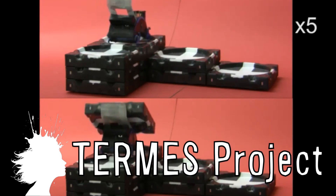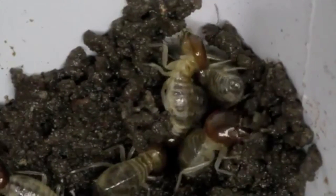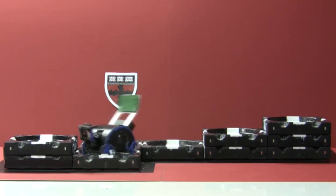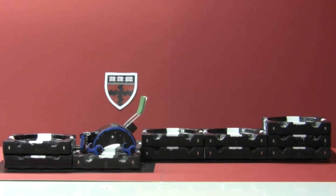The Termis project is developing self-organizing simple robots for building 3D structures. Based upon the building abilities of termites, the robot is able to navigate, lift blocks, and build structures much larger than itself. Researchers at Harvard University are looking into ways to further develop automated construction.